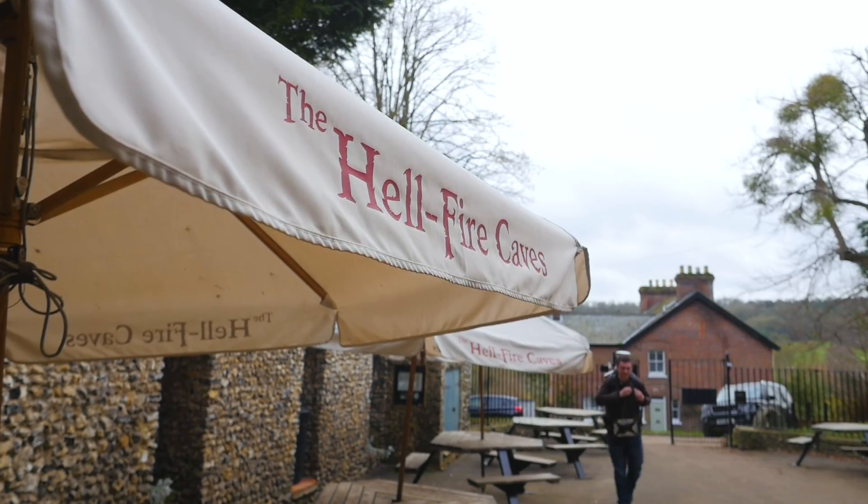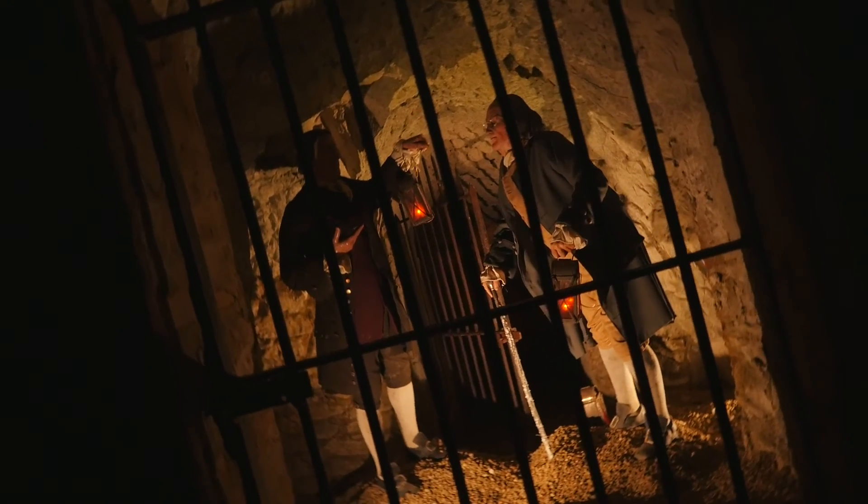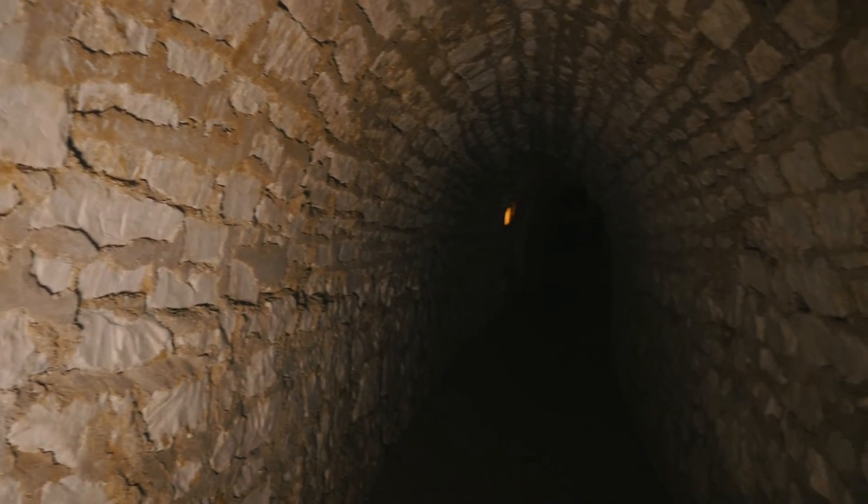My colleague first told me about this project of putting ducting down to the Hellfire Caves. I thought it would be a good idea to make a survey of the cave for our ease of measurement and recording.